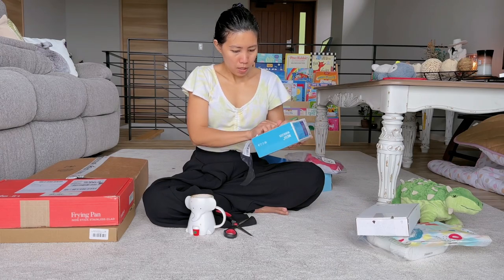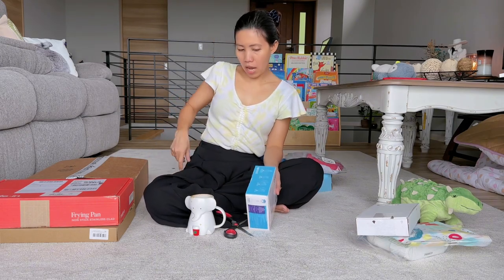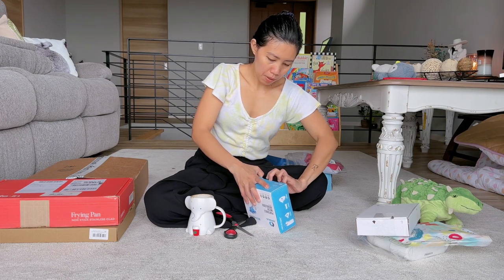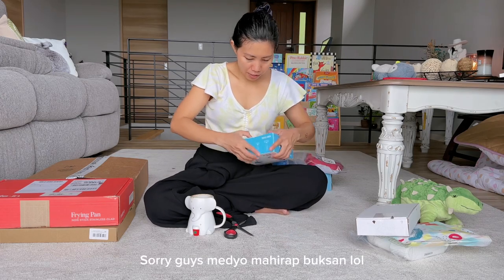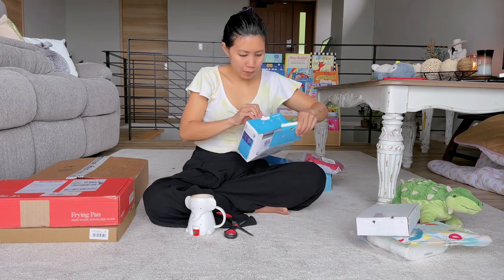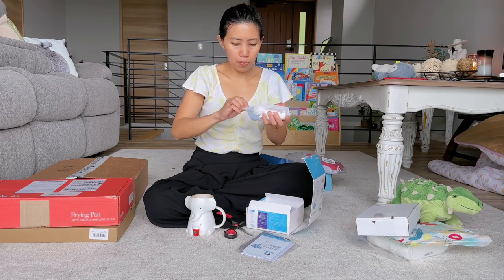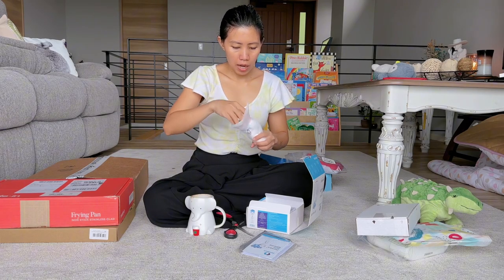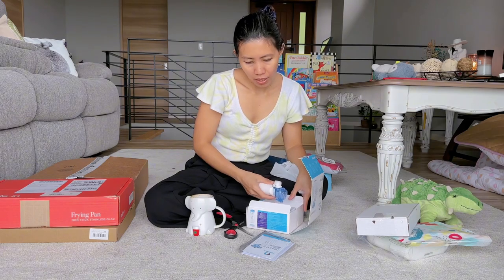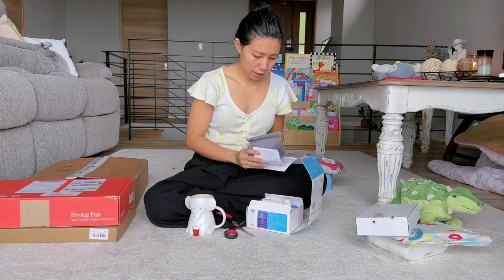We also bought a nebulizer for Ansa because we're struggling to give her medicine. We found out that one of the tricks for parents to give medicine to their kids is through a nebulizer — you just let them inhale the medicine. Look how small and cute it is — it's very portable, which is perfect since we travel every year. The brand is Apose and it comes with a mini bag, so cute.